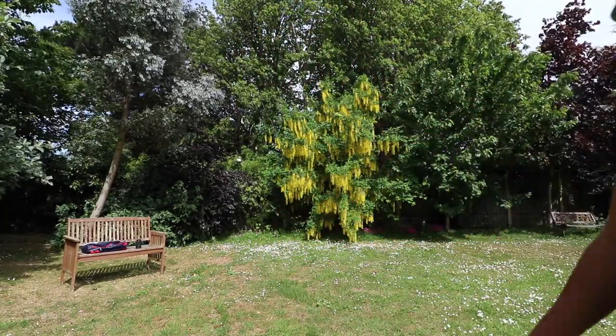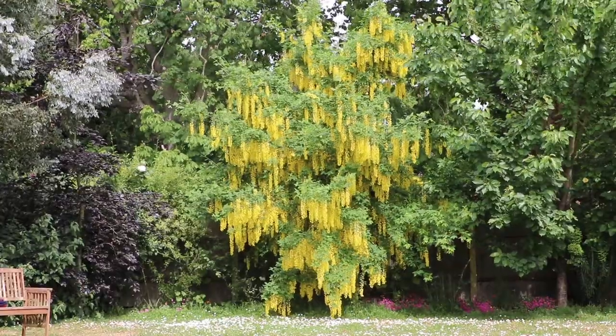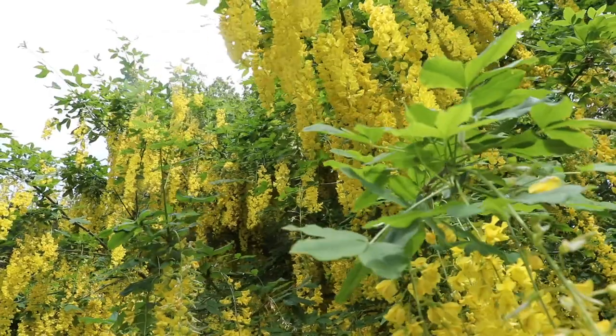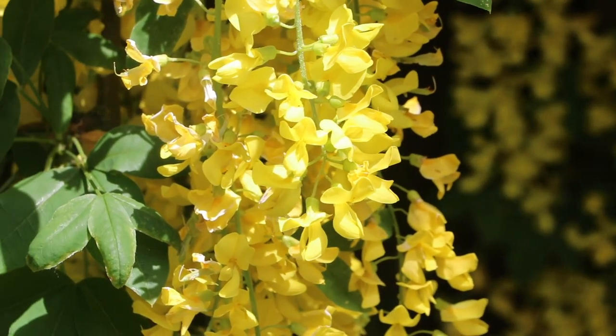I'm actually here in one of my family's gardens, and that's exactly how the laburnum is used. It's a very small and beautiful tree. This one's an absolutely beautiful specimen and we've caught it at just the right time of year — as you can see, it's in flower and it just looks so gorgeous.